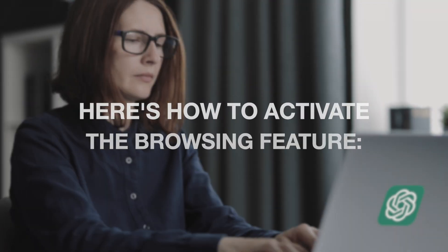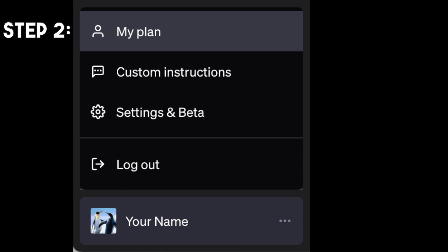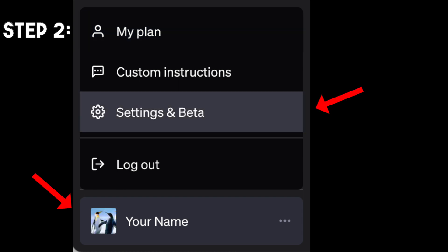If you're a Plus or Enterprise user, you can start using this incredible browsing feature right now. It's quick and easy to activate. Step 1: Log in to your ChatGPT Plus or Enterprise account. Step 2: In the left sidebar, click on your name and then select Settings and Beta.